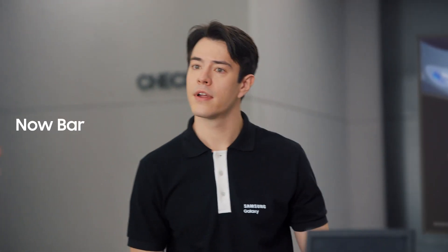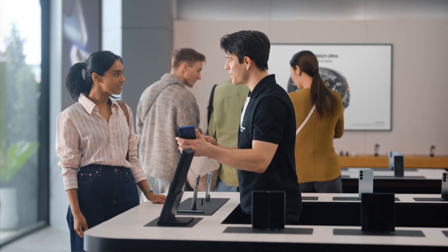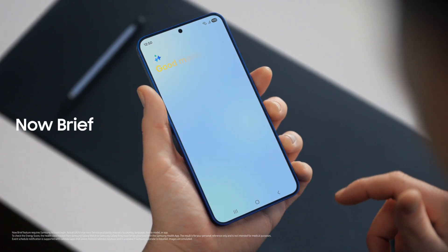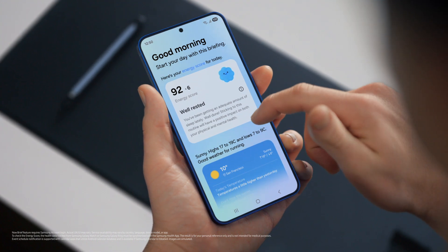Quick question — what is this? That's the Now Bar. It showcases ongoing activity on the phone. You can see what music is playing, view sports scores, even see upcoming schedules. Plus, you can access the Now Brief straight from the lock screen. It gives you a personal summary of your day curated by Galaxy AI — you can use it to view your energy score, schedule, and routines. All in one place. Exactly. I need this kind of organization in my life.